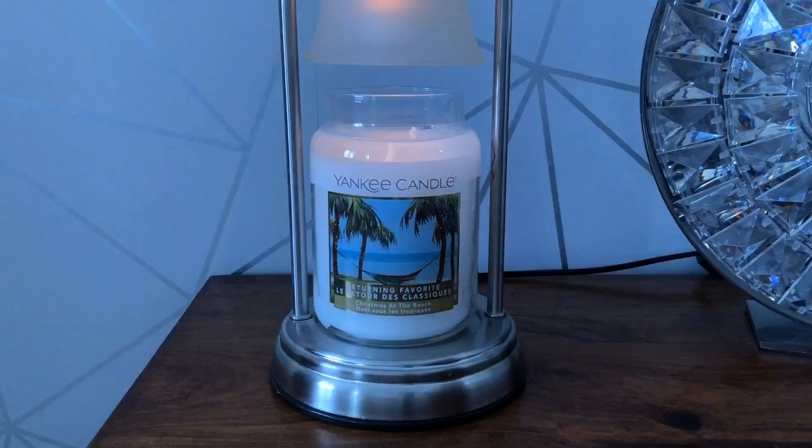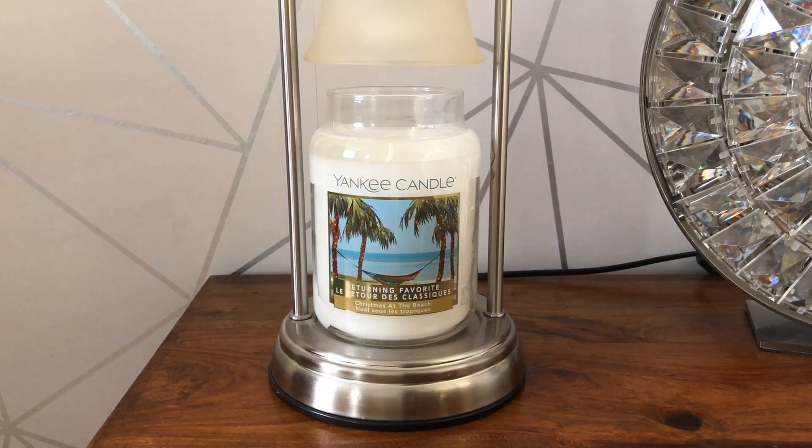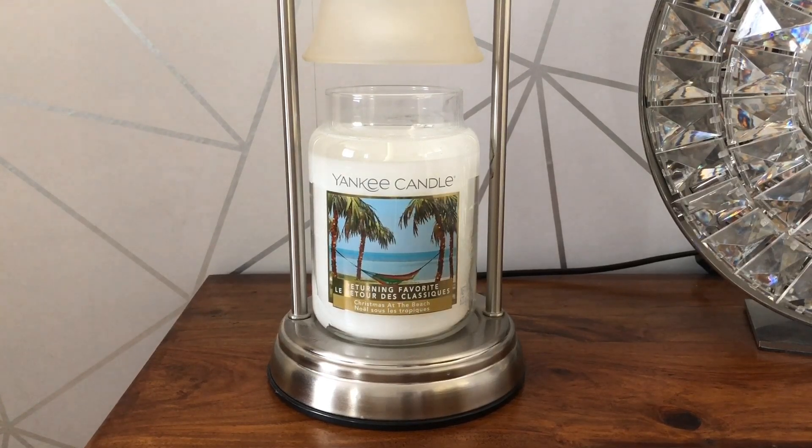Let me just turn the lamp off so you can see what it looks like properly. So you can see there, it's just a sort of off-white colour. On a cold sniff it just stinks of pineapple, which obviously when you're buying all the Christmas scents seems really odd — but Christmas at the Beach isn't going to be a normal Christmas scent.